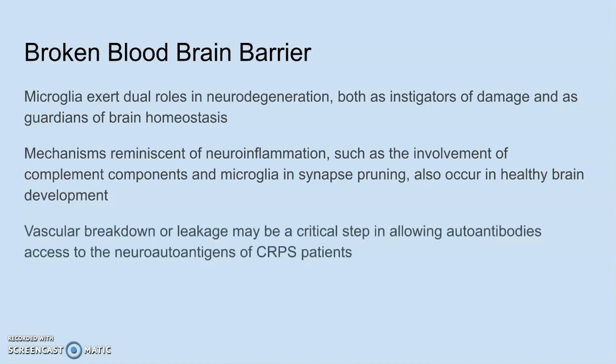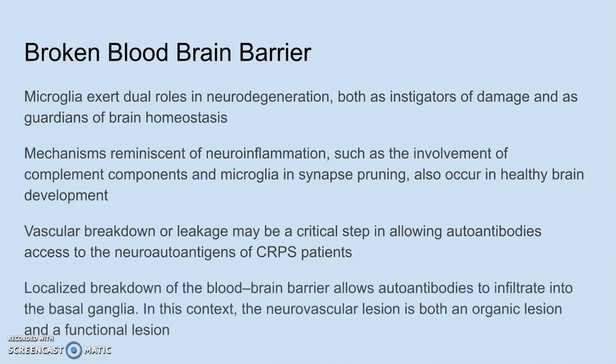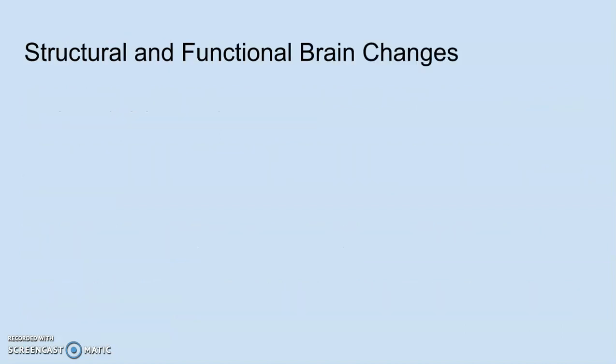It is thought that vascular breakdown or leakage in the blood-brain barrier may be a very critical step in allowing autoantibodies access to the neuroautoantigens of CRPS patients. An autoantibody is an antibody produced by your immune system that attacks yourself, and an autoantigen is a part of yourself that is labeled an enemy to be obliterated. A localized breakdown of the blood-brain barrier allows autoantibodies to infiltrate into the basal ganglia. The neurovascular lesion is both an organic lesion and a functional lesion, meaning it affects the structure of the brain and its capacity to function.